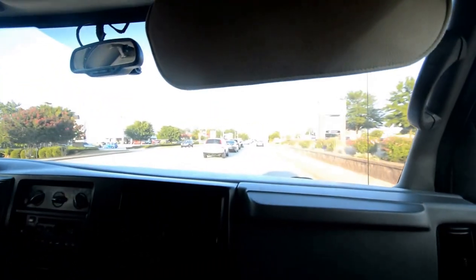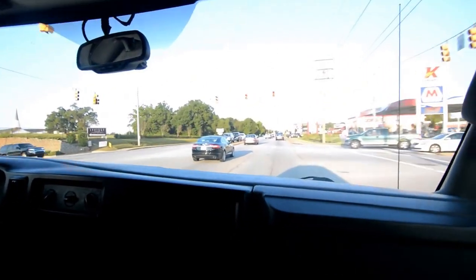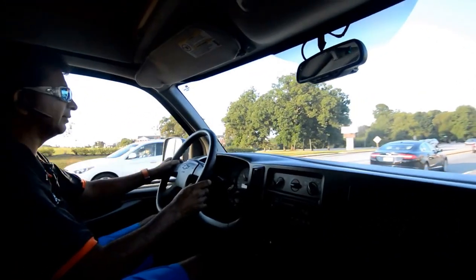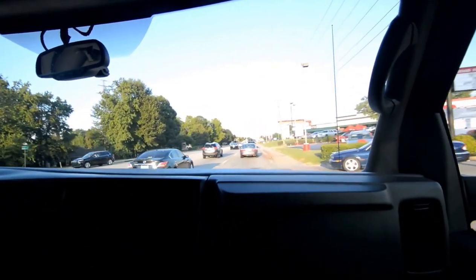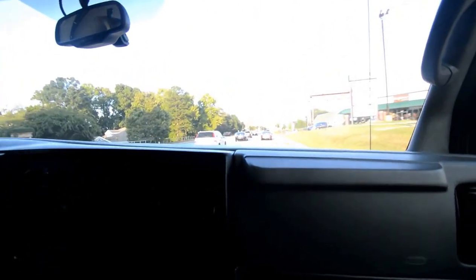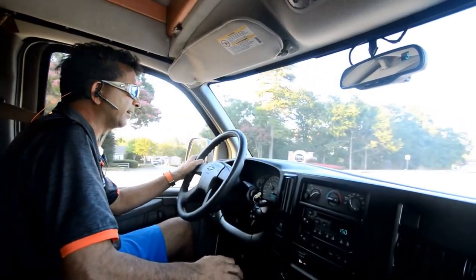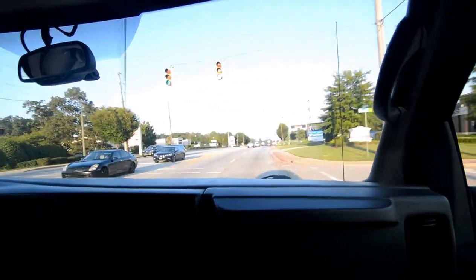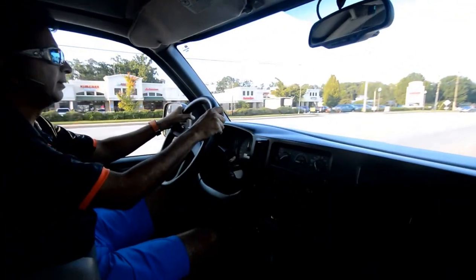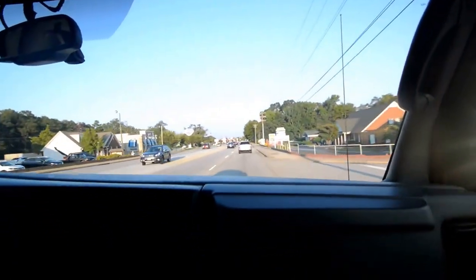We're driving here in town about 35 to 40 miles an hour. Runs really good, doesn't pull left or right, steers straight. We drove from Columbia, South Carolina to Greenville — about 100 and some miles — and it ran excellent, acts like it's only 50,000 miles. Brakes well. Cruise control works. Oil pressure is good, temperature gauge stays in the center. The 6.0 V8 has really good acceleration — I'm doing about 50, 55, 60.